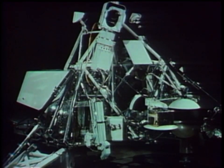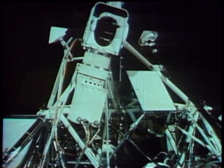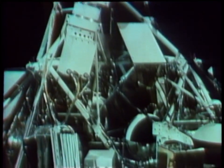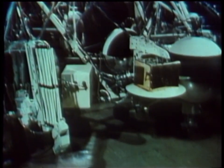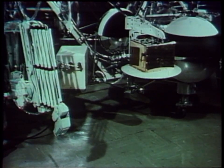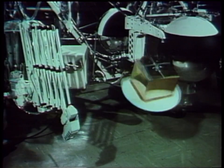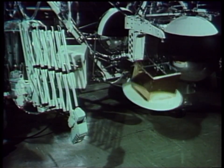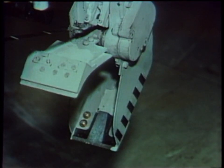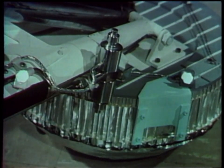The spacecraft included the most complete scientific payload yet flown on Surveyor. In addition to the television camera included on all flights, SC-7 had the surface sampler first carried on SC-3. It also had the alpha scattering instrument to determine the proportion of chemical elements in the lunar material. For the first time, Surveyor was equipped to analyze lunar subsurface material. The spacecraft also carried a magnet assembly to determine the presence and nature of magnetic materials.